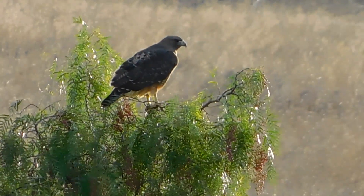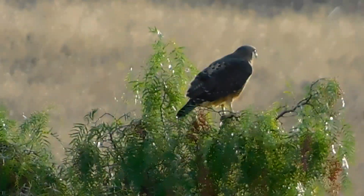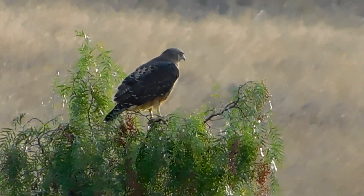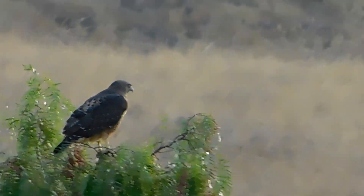I was too slow to respond, but this one had gone to the ground, and it sure looked like it was eating something — if not eating at it, it was sure pecking at it.